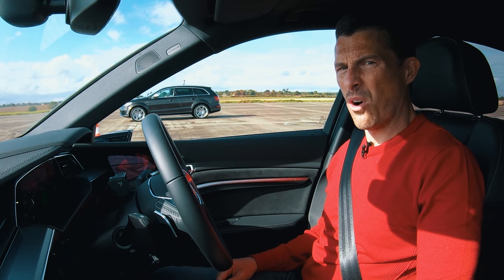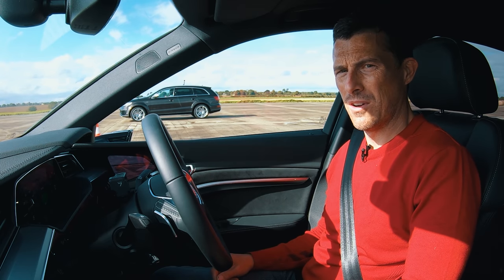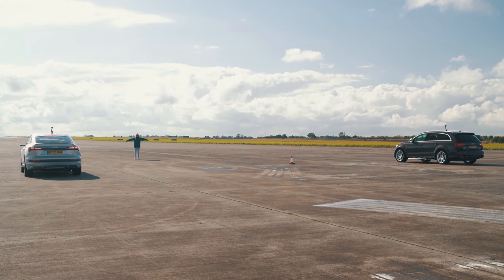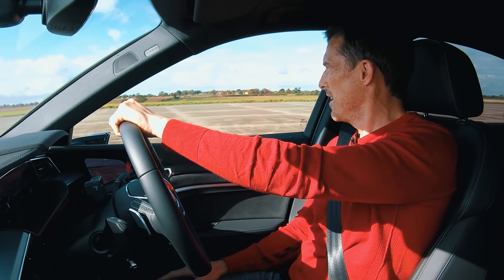The e-tron is very quiet — just the air conditioning hissing, which gets turned off. The countdown begins: three, two, one. Off the line, the e-tron is slow to react but still fast. The Q7 kicks out smoke and pulls ahead. Matt admits he was rubbish at reacting — he held it on the brake and it didn't launch well. The Q7 driver celebrates: old is gold.